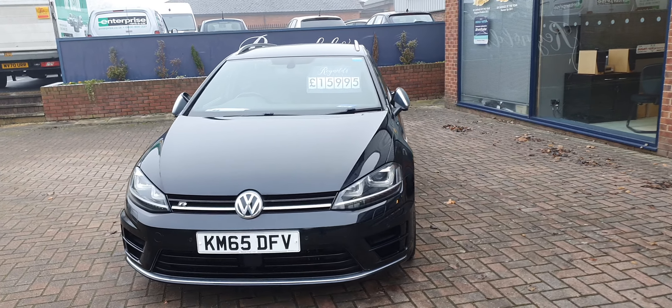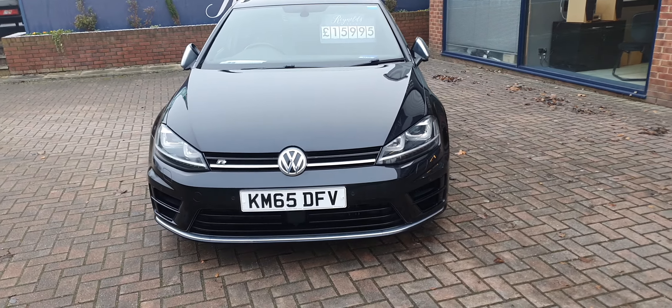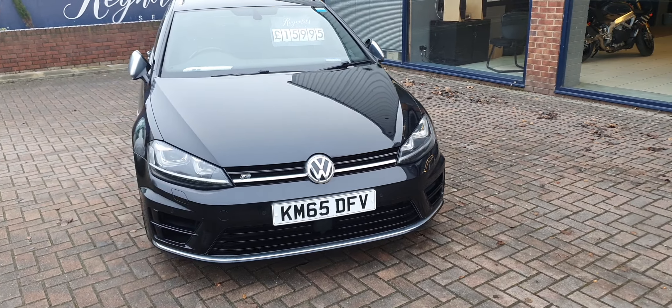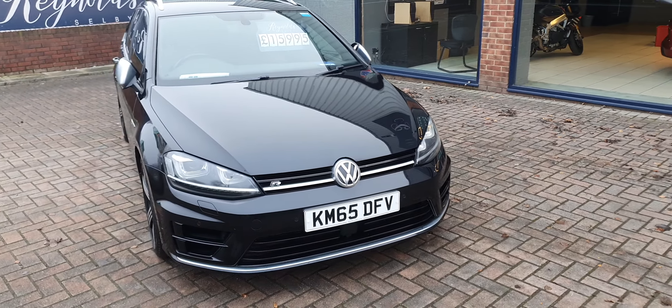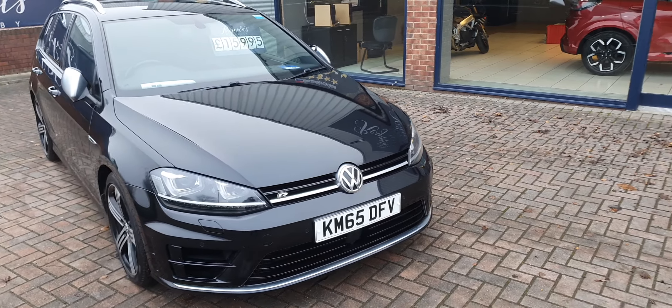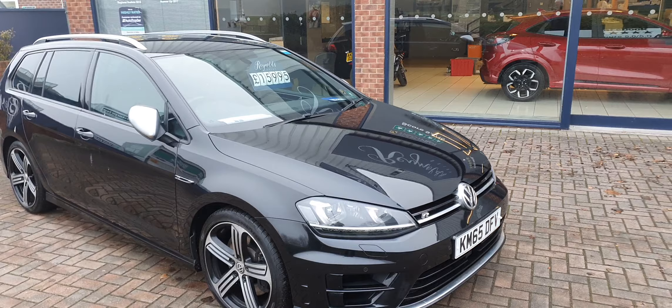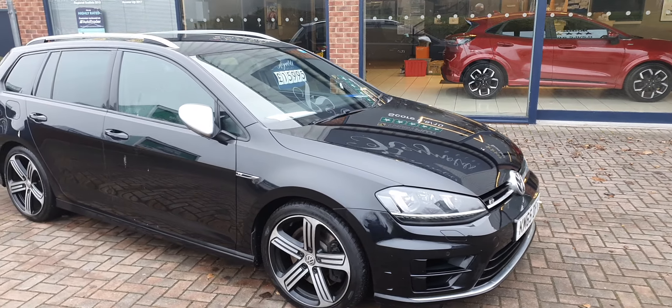Good afternoon, welcome to Reynolds. Here we have a 2015 Volkswagen Golf 2 litre TSI Blue Motion Tech R DSG 4Motion, four wheel drive. This car is absolutely stunning.